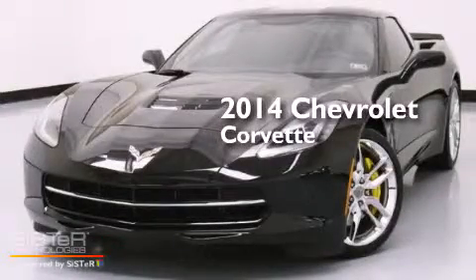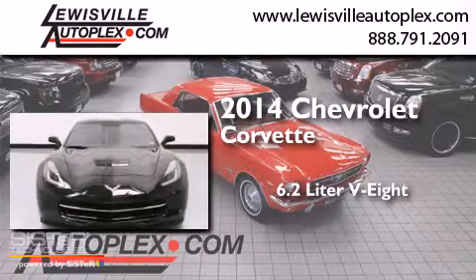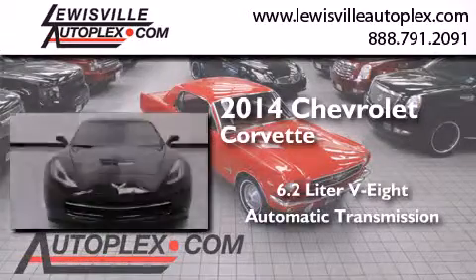This is a 2014 Chevrolet Corvette. It features a 6.2-liter, 8-cylinder engine and an automatic transmission.